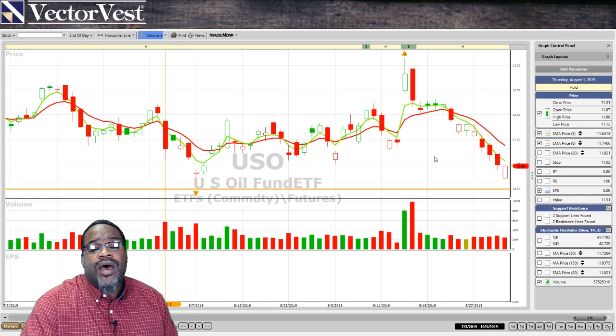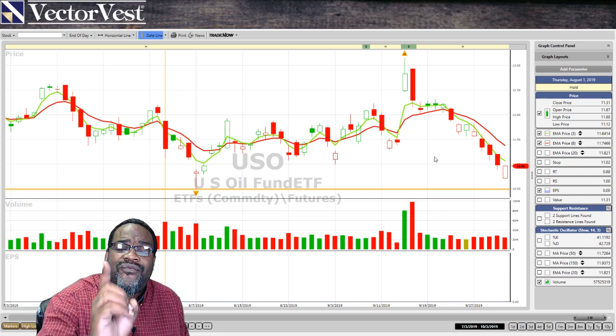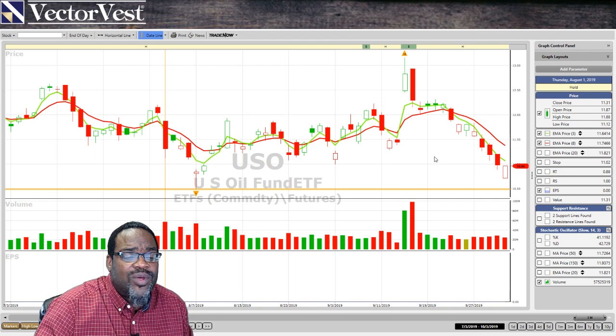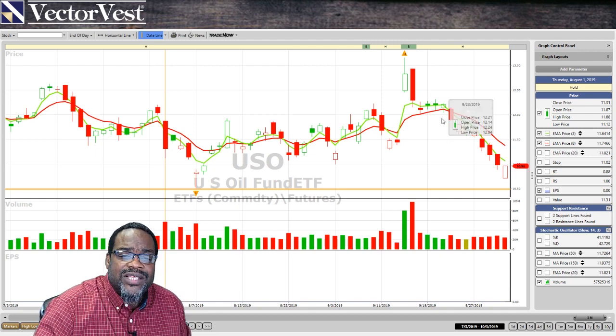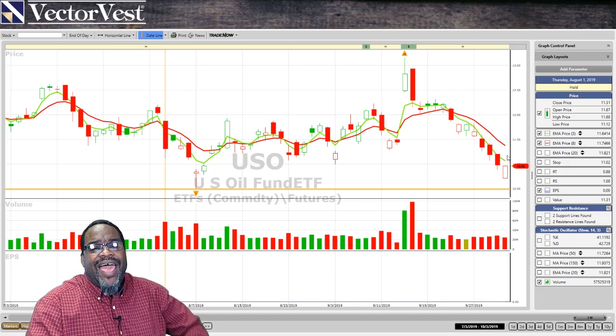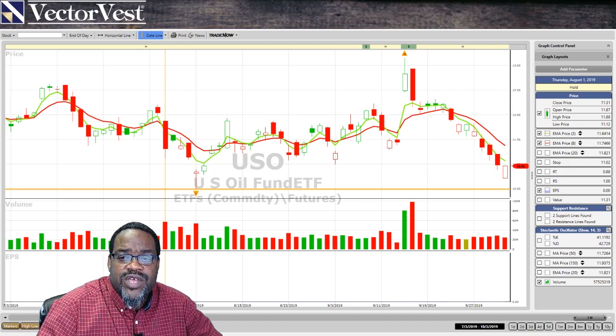DWT, which is a contra ETF for oil, is doing very well. DRIP, which is also a contra ETF for oil, is doing very well as well. We can see that oil as a whole is falling, and that's because we have a lot of inventory right now.